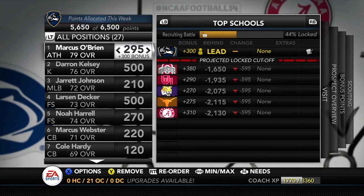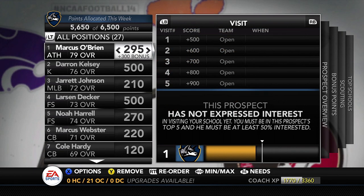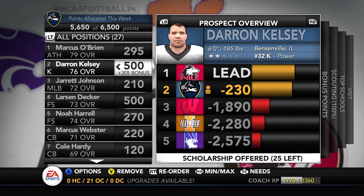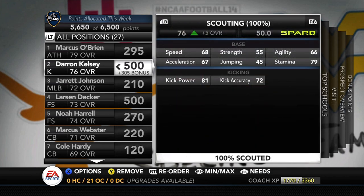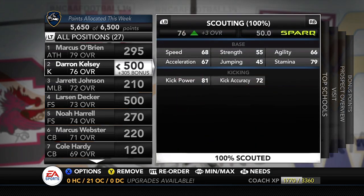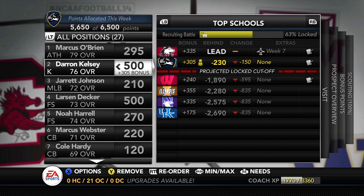The crazy thing is that teams you'd expect to go after a guy like this — Ohio State, Oklahoma — they're not even recruiting him. So this could be a major steal for our program. He's almost ready to schedule a visit, just a little shy. Moving on to number two: Deron Kelsey, kicker from Bensonville, Illinois — currently number two behind NIU. He's the number 32 kicker with 81 power and 72 accuracy — a very good kicker, exactly what we're looking for. We're putting 805 points into this guy and still losing the points battle to NIU.